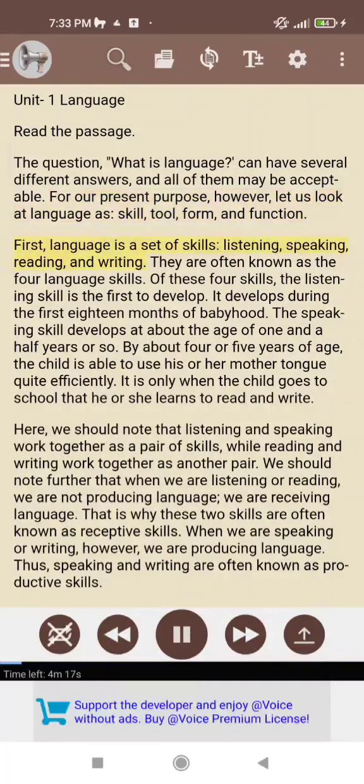First, language is a set of skills: listening, speaking, reading, and writing. They are often known as the four language skills.